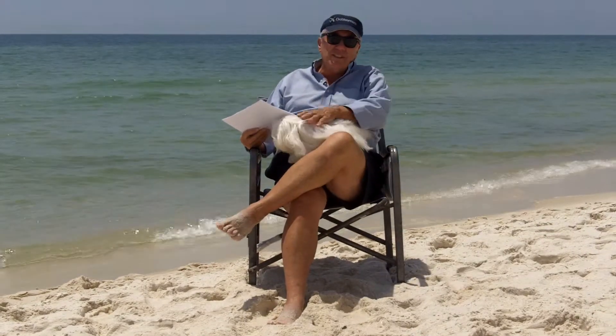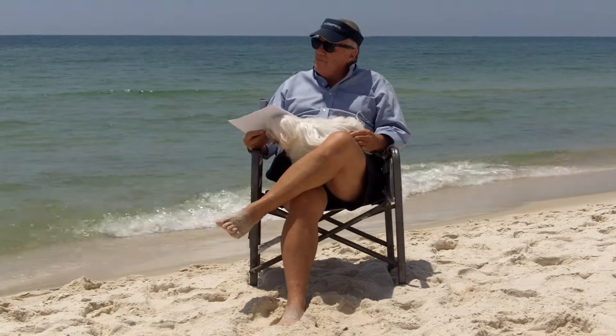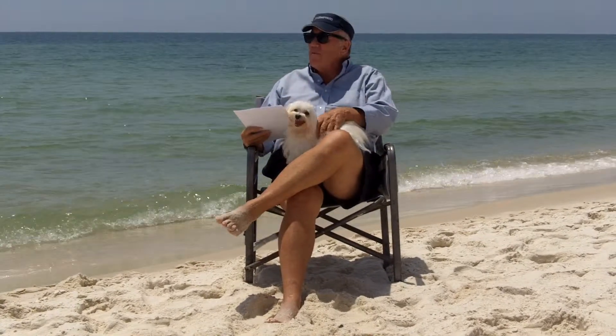Hi folks, it's Bruce Alexander, it's Bruce at the Beach. It's the 10th, I think, of May.